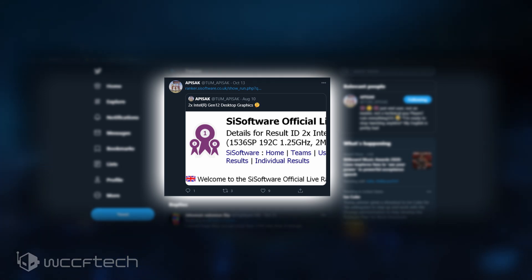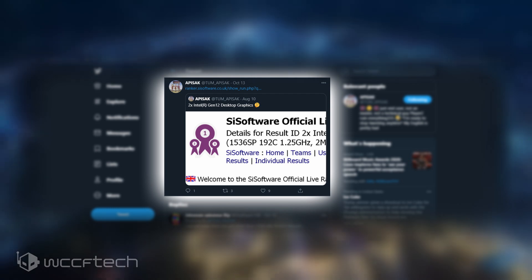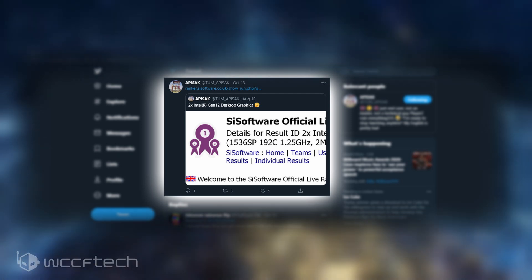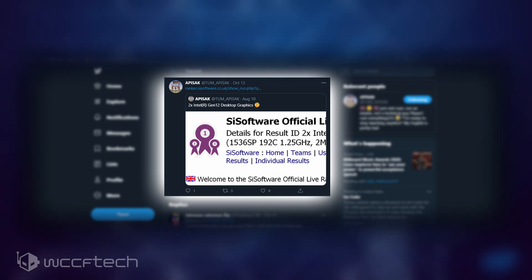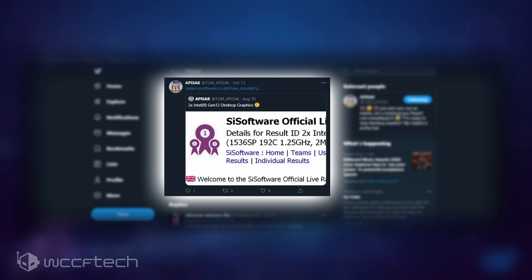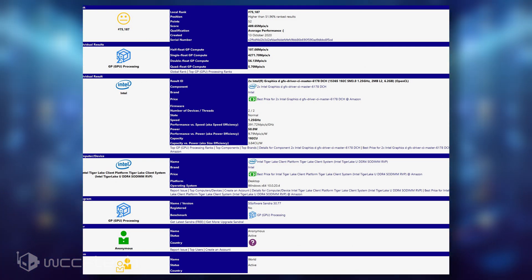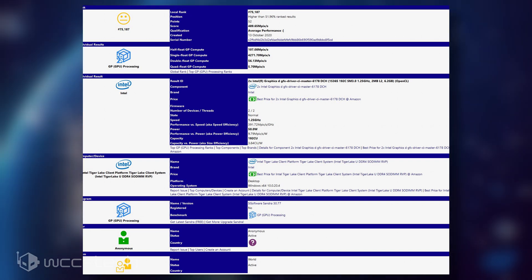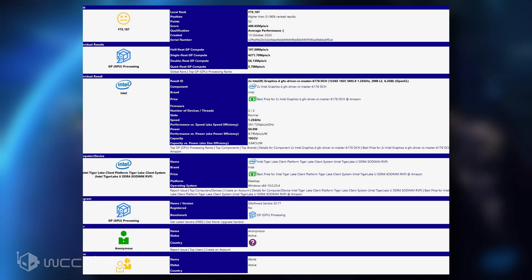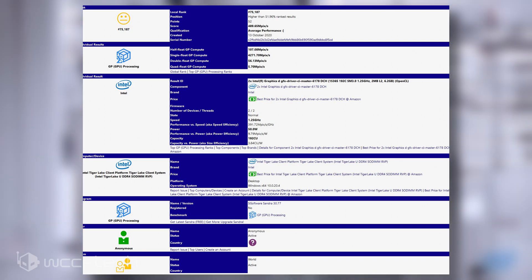It looks like someone ran a dual Xe-LP setup clocked at 1.25GHz. Intel has not revealed any plans for a dual GPU setup using the Xe-LP, so it's a bit surprising to see this particular entry. It is even possible that SciSoft Sandra has incorrectly reading Gen 13, which is Xe-HP — the high-powered dual-tiled GPU — but for the purposes of this video, we won't speculate on that front and assume that the information read by SciSoft is in fact accurate.